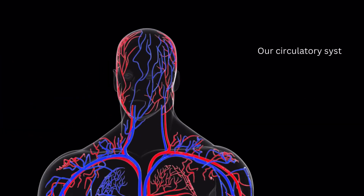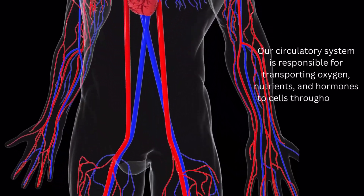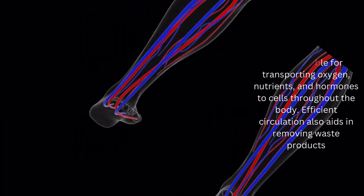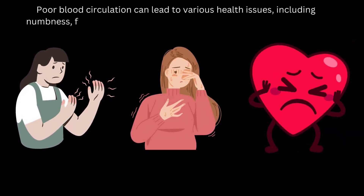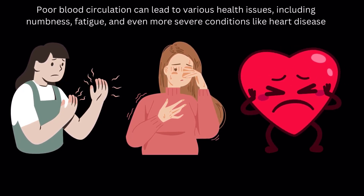Our circulatory system is responsible for transporting oxygen, nutrients, and hormones to cells throughout the body. Efficient circulation also aids in removing waste products. Poor blood circulation can lead to various health issues, including numbness, fatigue, and even more severe conditions like heart disease.